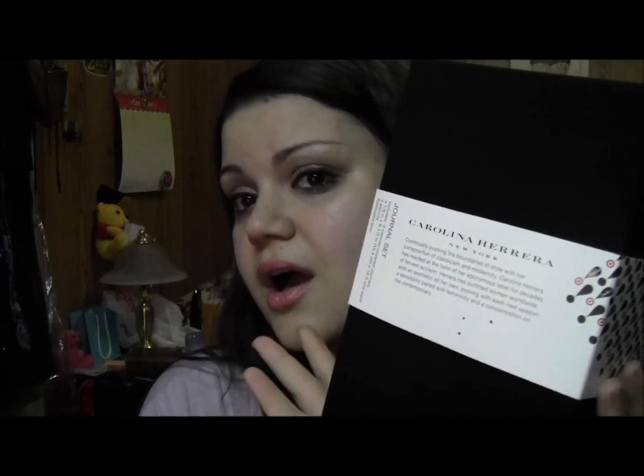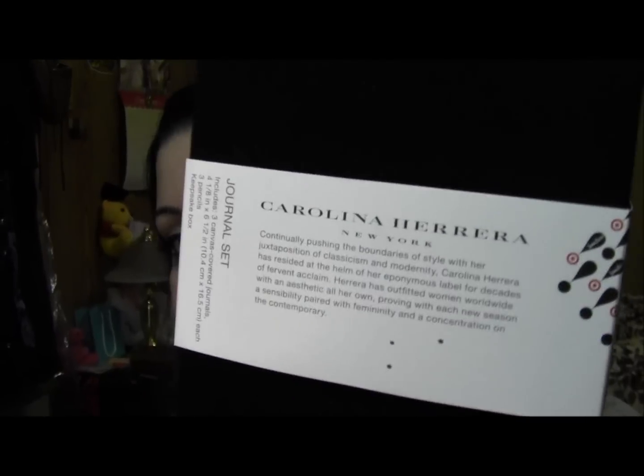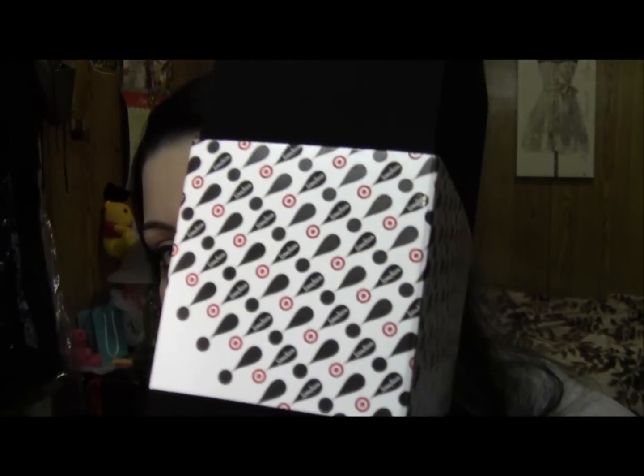The only thing that I got for full price was this Carolina Herrera journal set. I love stationery, and this is what the sleeve looks like — this is the logo for the collection. I was really excited about this. The packaging is just really nice because it came in this black box, so it was kind of more higher quality than typical Target.